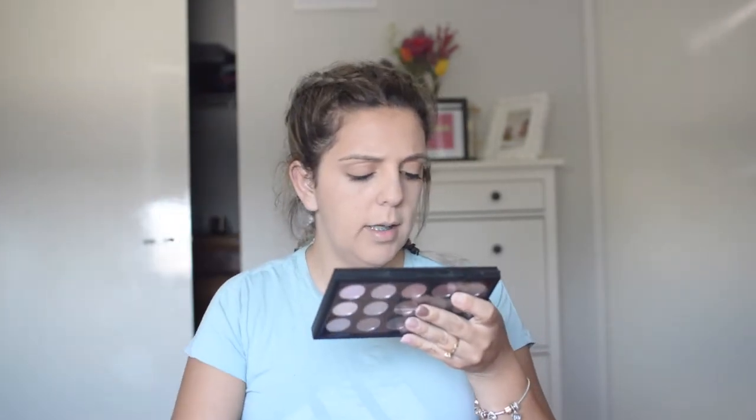Next up I have these MAC eyeshadow palettes. I've had these for quite a while but I haven't really used them. There's this one here — you probably can't see the shades properly — and then there's a mini version of it. They're not the exact same colours; this one is 15 cool neutral tones and this one is Solar Glow times nine. So they're not even the same types of eyeshadow, but this one looks like it's just a smaller version of this one.